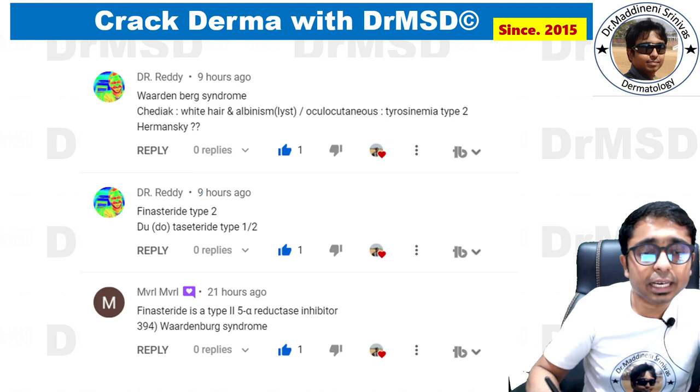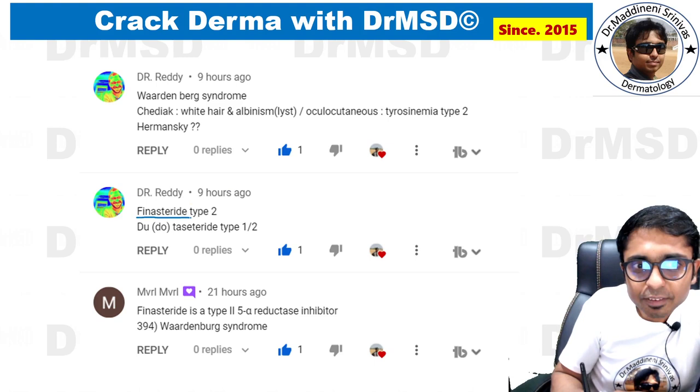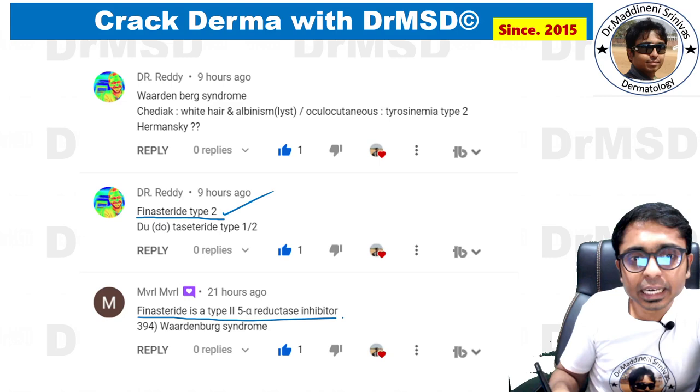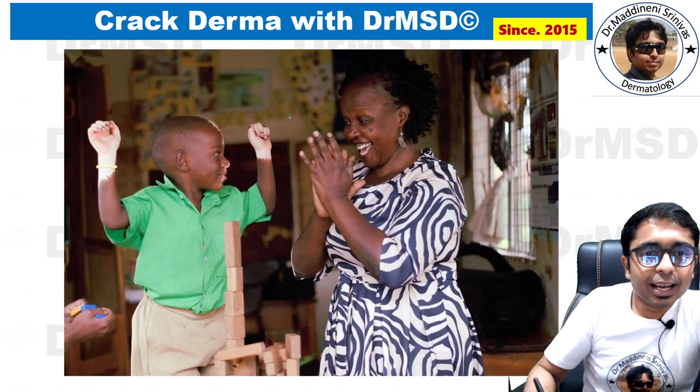Almost all students marked it right. Also, yesterday I asked one more question: what is the mechanism of action of finasteride? I gave a clue that it is a 5-alpha reductase inhibitor and asked which type. Very good Dr. Reddy and Dr. Rajita — you marked it right. Yes, it is a type 2 5-alpha reductase inhibitor. Excellent.